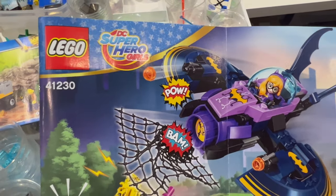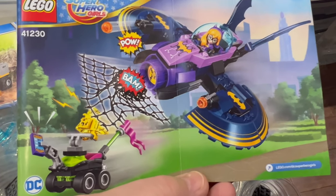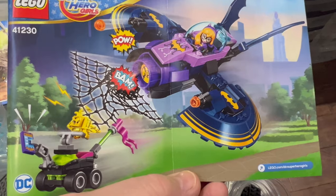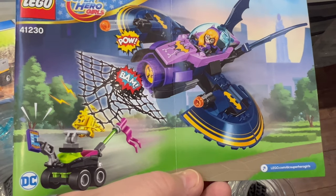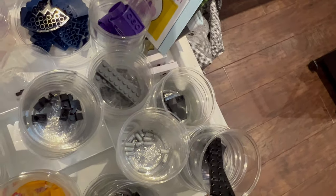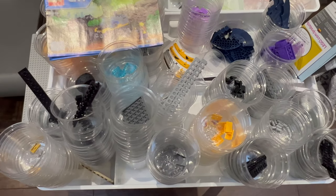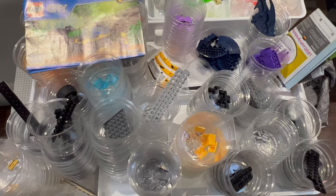This is from the DC Super Hero Girls range. The figures were sold at the time the set came out and I never got around to putting the parts into the store, so a couple of those to put away as well. It just gets those off my shelves and adds a little bit of stock to the store.